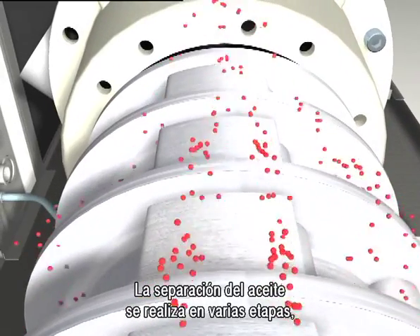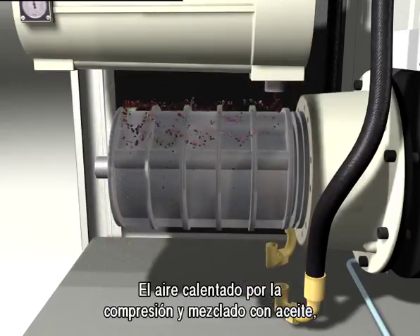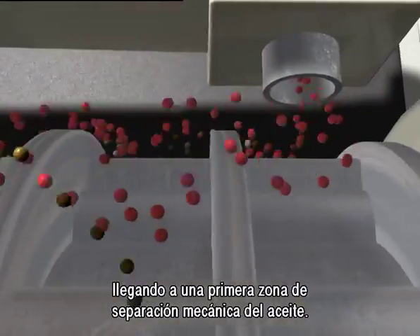The air-oil separation occurs in subsequent stages and ensures exceptionally low oil consumption. The hot compressed air mixed with oil passes through the exhaust ports, where the first mechanical oil separation stage occurs.